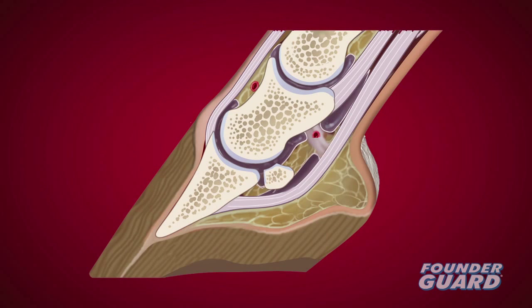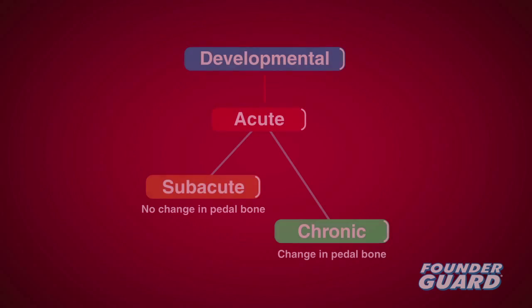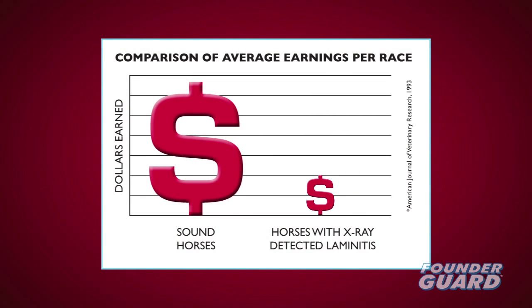Laminitis results from damage to sensitive soft tissues known as laminae, which connect the pedal bone to inside the hoof wall. The first signs of foot pain and clinical evidence don't occur until the acute phase, which may progress to a chronic phase with severe foot pain and pedal bone displacement. Physical change in the hoof is known as founder. The pedal bone may rotate backwards or sink downwards, possibly even penetrating the sole. Laminitis is the second biggest killer of horses after colic, and even low-grade laminitis can compromise a horse's performance.